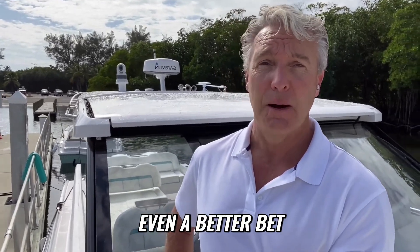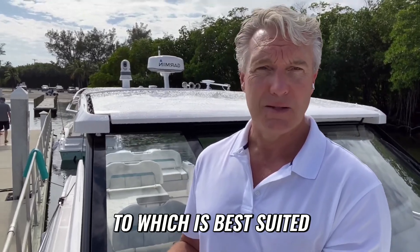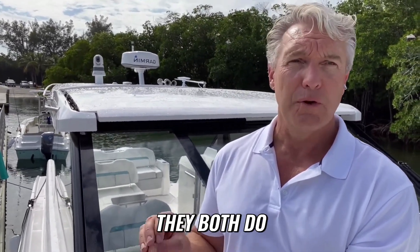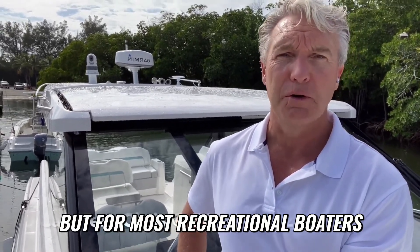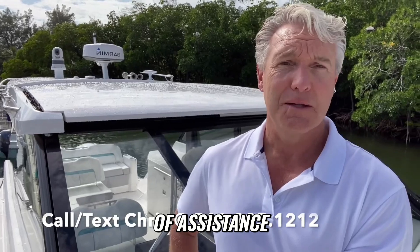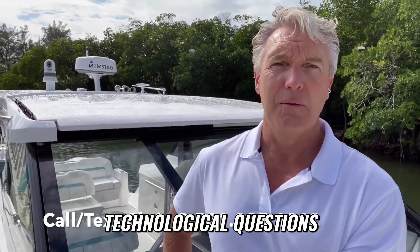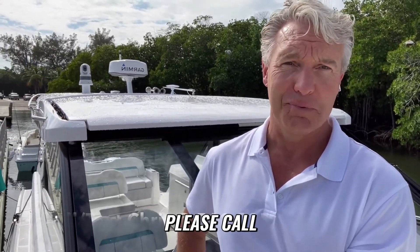They're both excellent tools — they both do very unique things and work in different conditions — but for most recreational boaters, a FLIR system is your best solution. I'm Chris with Sundance Marine Miami. If I can be of assistance with any technological questions, usage questions, or any other boating issues, or helping you buy a gorgeous new boat, please call 561-285-1212. Thank you for watching.